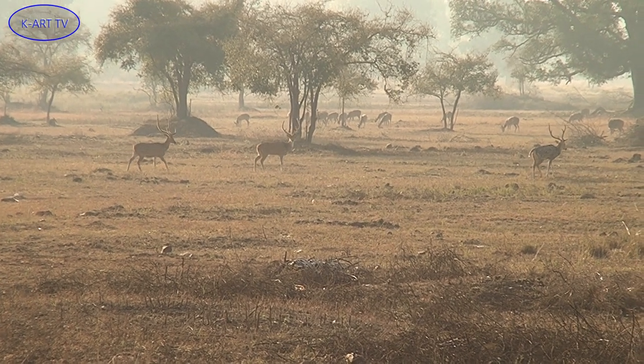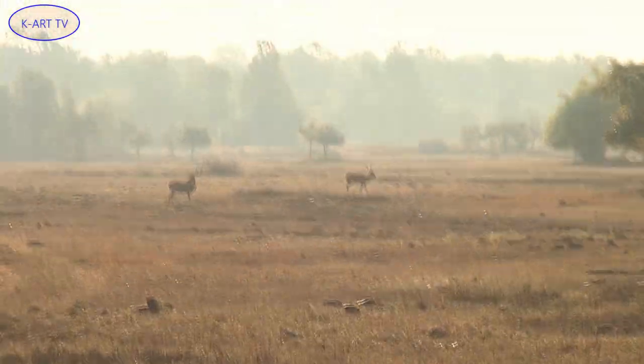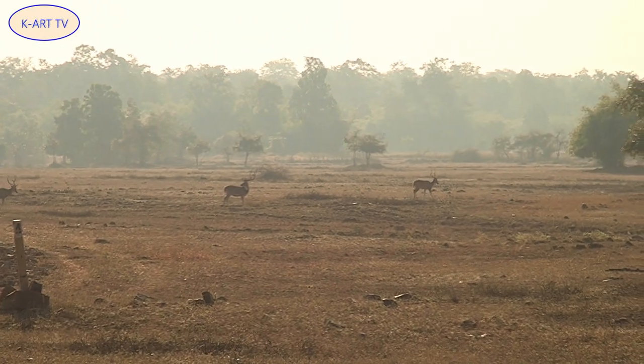The spotted deer has a prolonged mating season, as the perpetually warm climate allows females to remain fertile and to give birth to fawns at any time of the year.